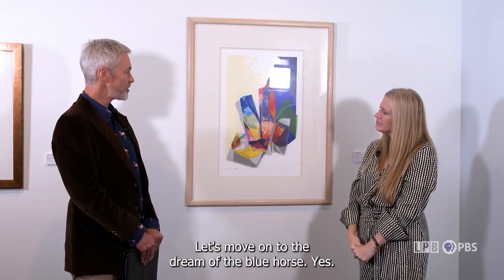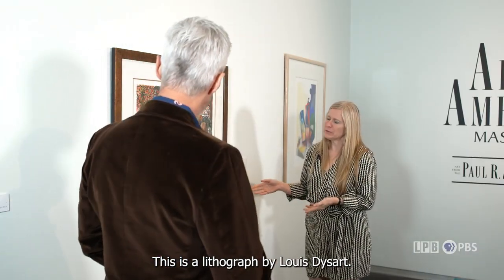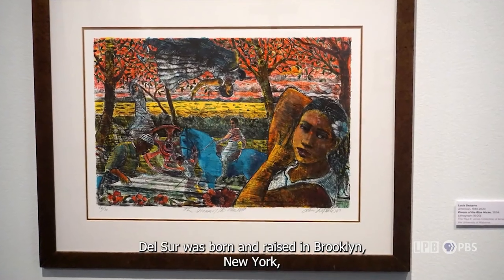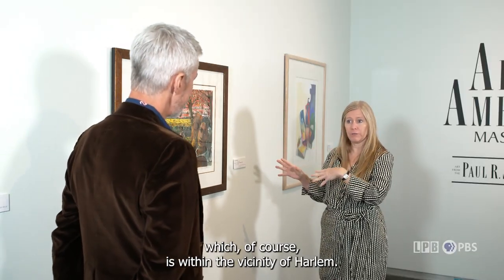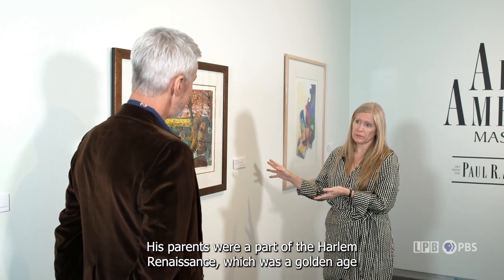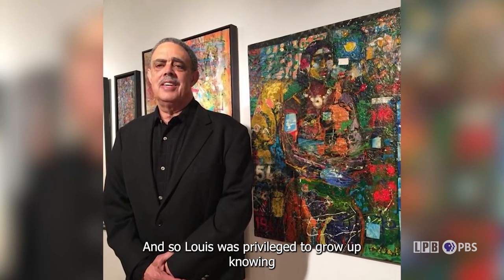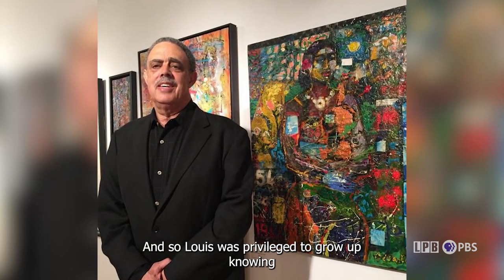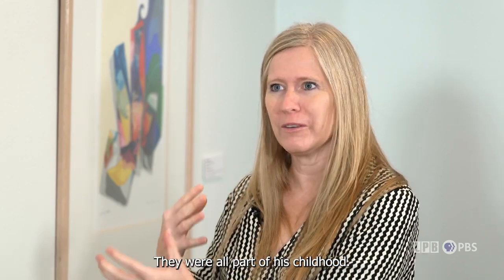Let's move on to The Dream of the Blue Horse. This is a lithograph by Louis Delsart. Delsart was born and raised in Brooklyn, New York, within the vicinity of Harlem. His parents were part of the Harlem Renaissance — a golden age of African American art and culture that took place between the 1910s and the 1930s. Lewis was privileged to grow up knowing many important figures from the Harlem Renaissance: Louis Armstrong, Lena Horne, Count Basie, Langston Hughes — they were all part of his childhood.